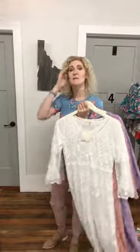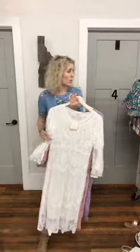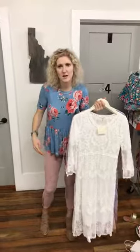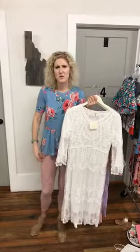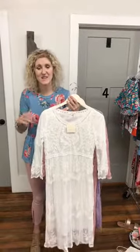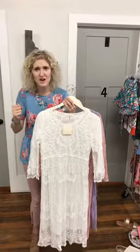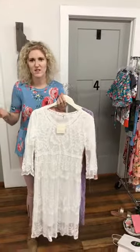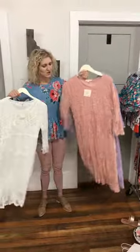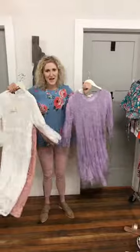These come in small-medium and medium-large sizing — it's just kind of loose fitting. A size six would be a small-medium, and maybe a medium-large if you're like an eight. The nice thing about this lace is it's not real stiff — it has some give and stretch to it, so it's really great for so many body types. They always do well. All three colors are online.